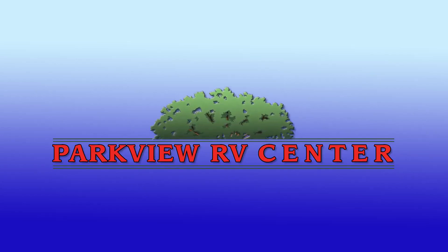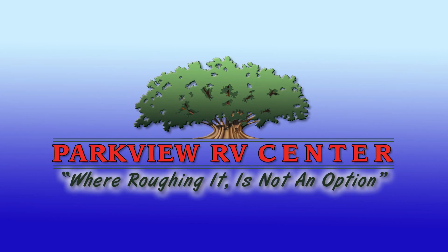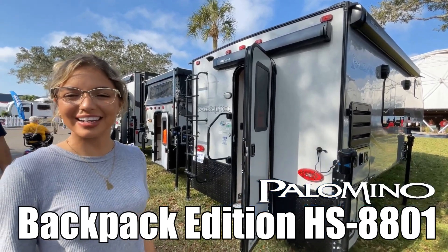Here's another great RV from Parkview RV, where roughing it is not an option. Hi, I'm Lockford and today I'll be showing you the Palomino by Forest River 8801.